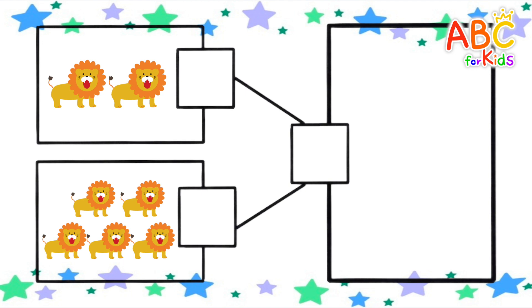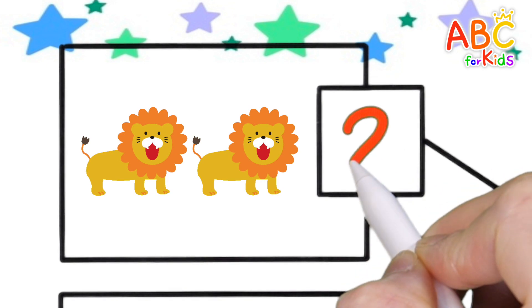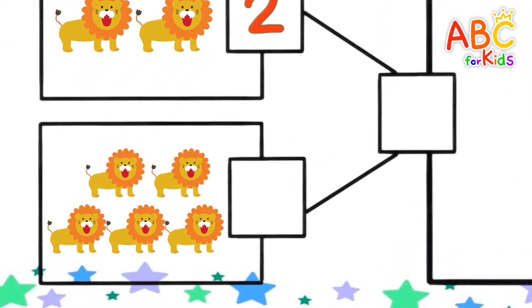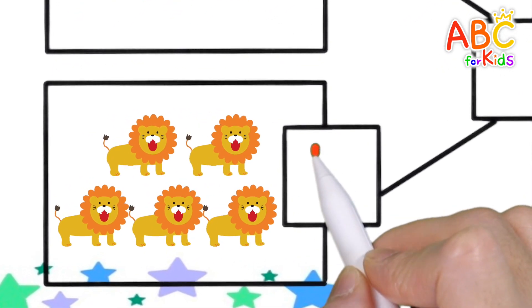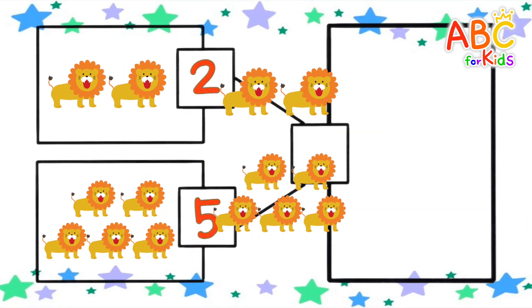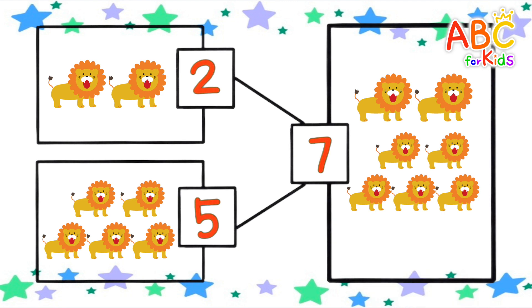Let's count how many lions there are. 1, 2. 1, 2, 3, 4, 5. How many if you add them all up? 7. Good job!